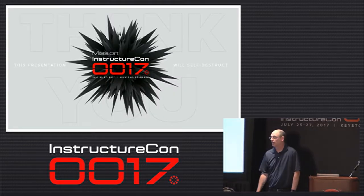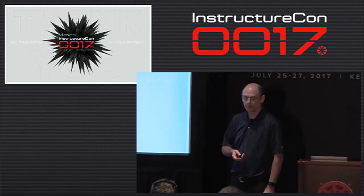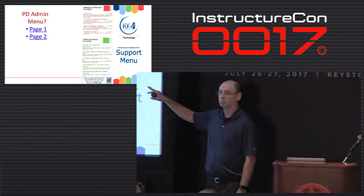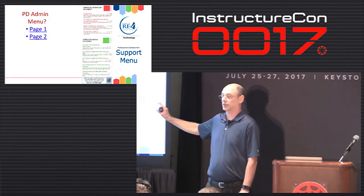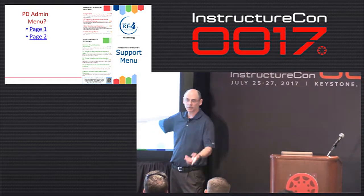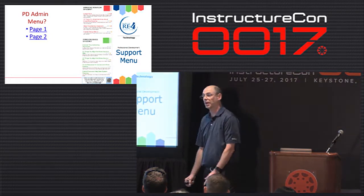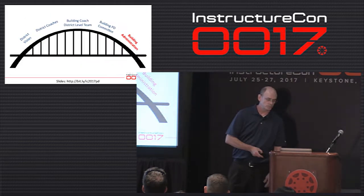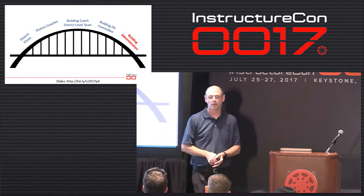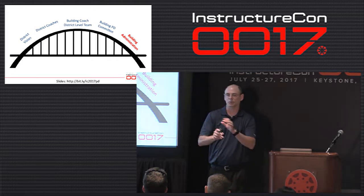During Q&A, a participant asked about the PD menu — whether Sheila and I fill those slots or whether building coaches could do it. The answer is it's flexible and up to the principal; they might look at the menu and decide their building coach could handle it. An important note is that whenever buildings do building-level PD, they always invite a district person in to step in for an hour so teachers see it's all connected — not just the building doing it and not just the district, but all of us working together.